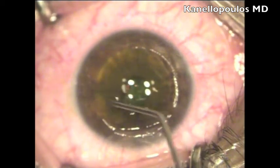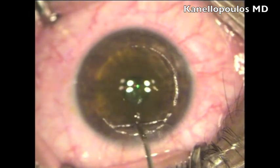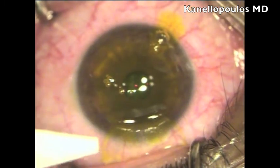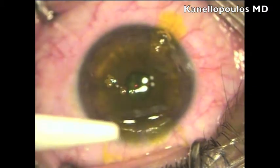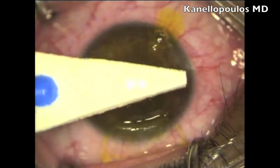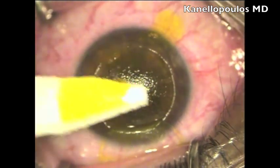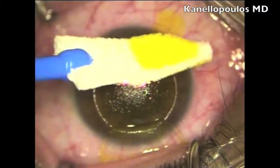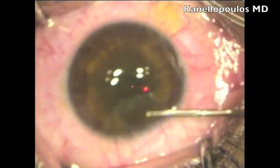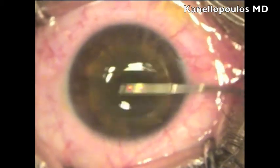Following the laser ablation, we will fill the exposed stromal bed with 0.1% riboflavin solution. This is in lieu of performing a LASIK Xtra case, another clinical modality we have introduced — soaking for three minutes to allow the riboflavin solution to reach within the residual stroma. Following wiping out the excess and avoiding getting riboflavin within the flap, the flap was folded onto itself, then unfolded and irrigated, so not much riboflavin will find itself within the flap.